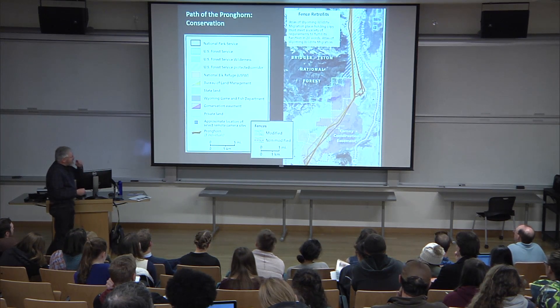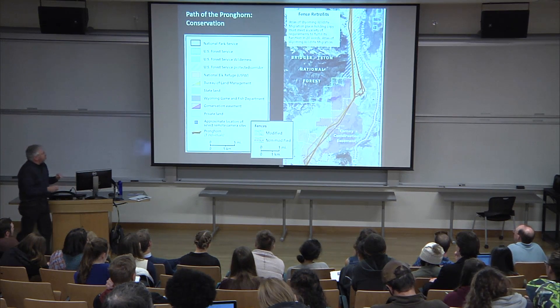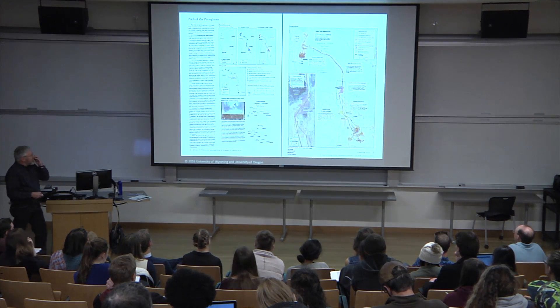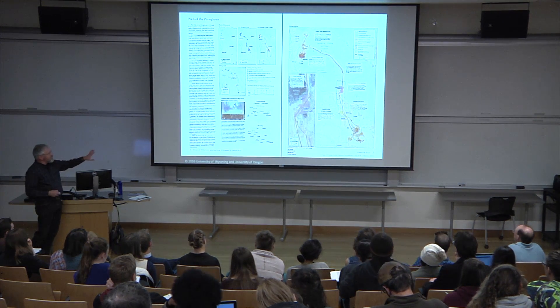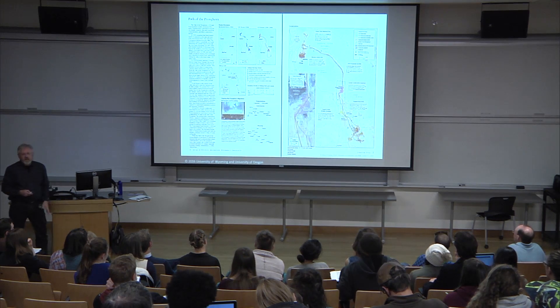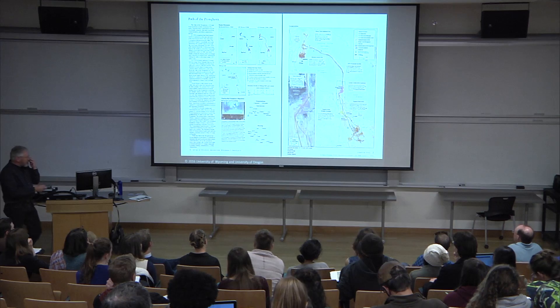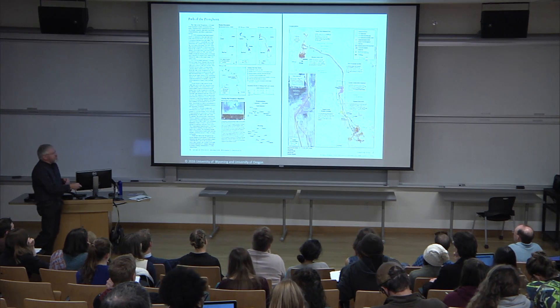In the end, in two pages with limited real estate, we tell a pretty big, very important story about migration in Wyoming — taking it all the way from the discovery through the successful conservation efforts that are going on to preserve this migration.